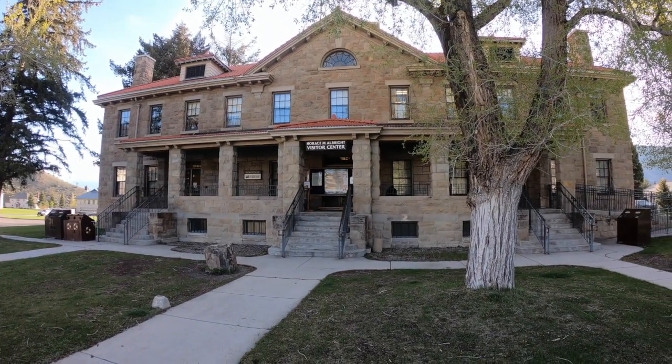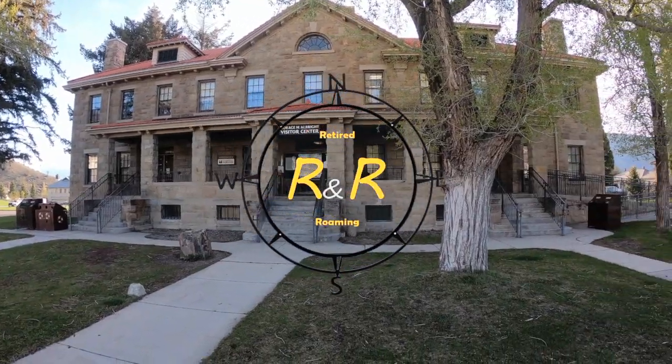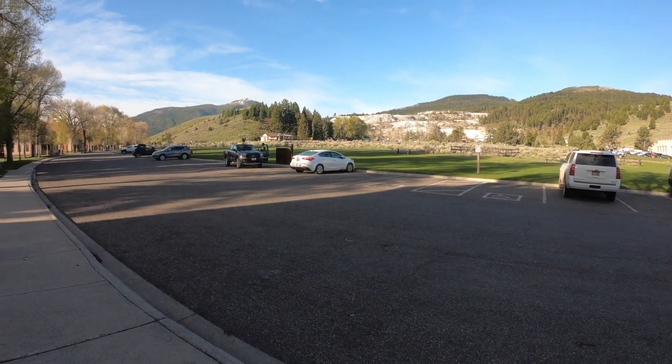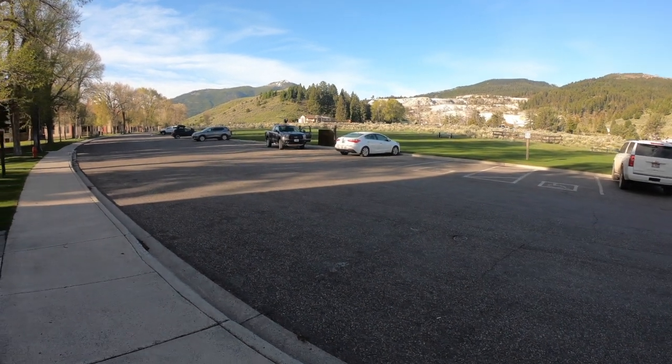Well, this is the old fort. It's the building — it's now the Visitor Center. And across the street are the parade grounds. The reason I know this, we stopped and asked the guy there taking care of the trash, and he was a wealth of information. They should be doing the tours.